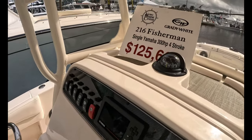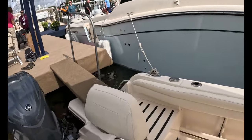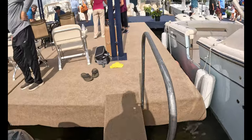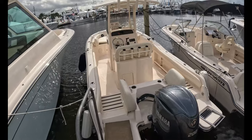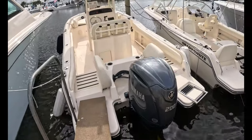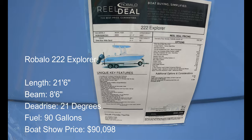$125,662 with a single — I thought it was a 200, but it's advertised for that price with the 300. This is a 200. The 300 just didn't seem right, and I did in fact check the Grady White website. Max horsepower rating on this model — the 215 — is 250 horsepower. So my presumption is that that $125K price is actually with the 200, and the 300 was a typo.